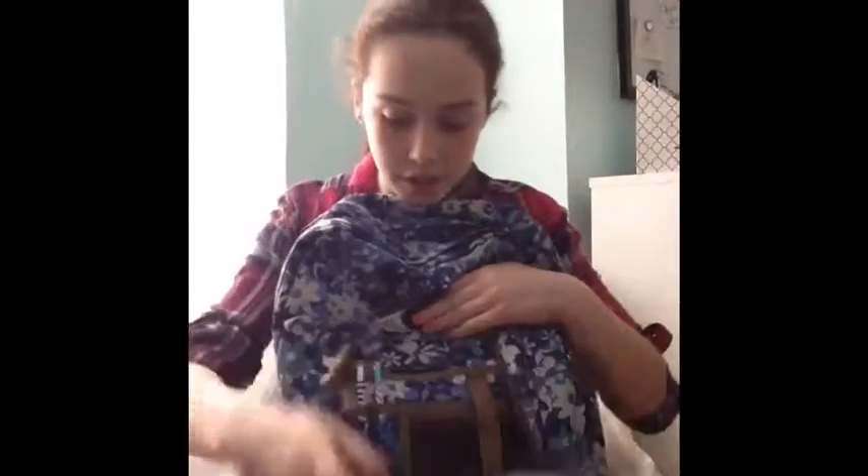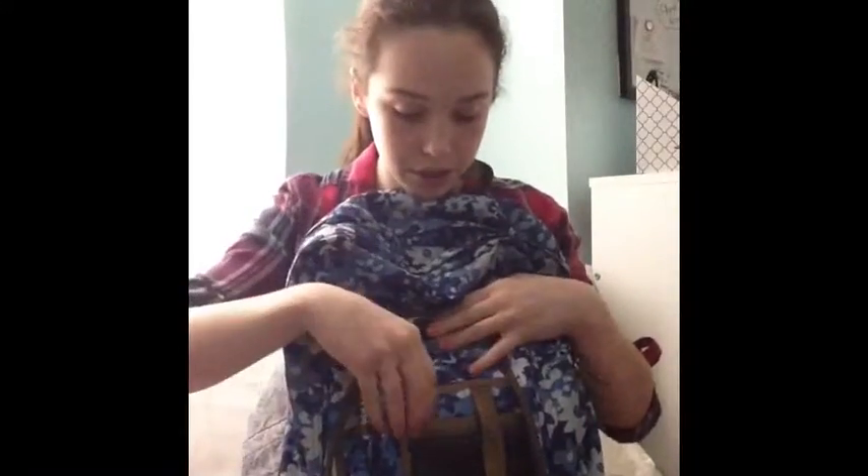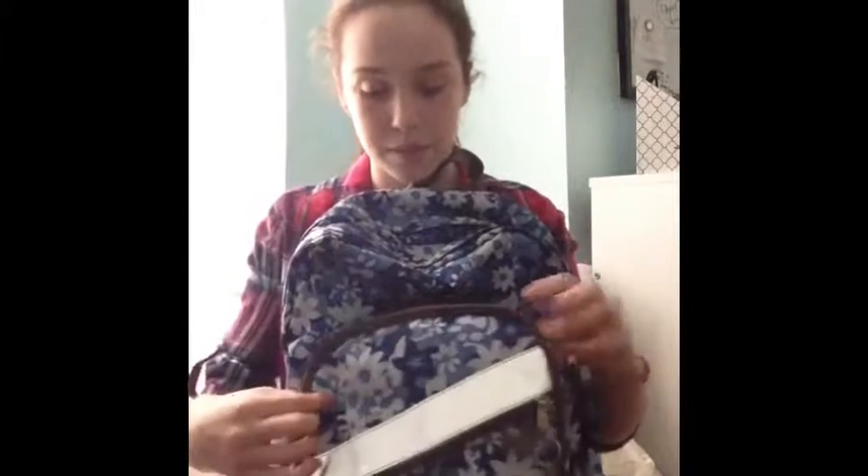And then in the same little compartment area, there's a pocket behind it. In there I just keep a couple extra pencils and then some book socks, some book covers, whatever you call it. And that's pretty much what I keep in there.